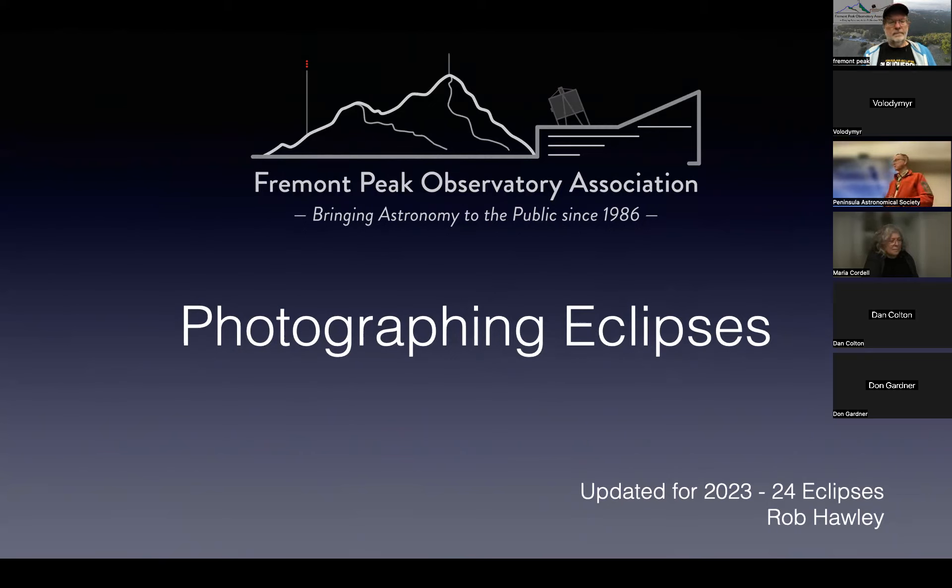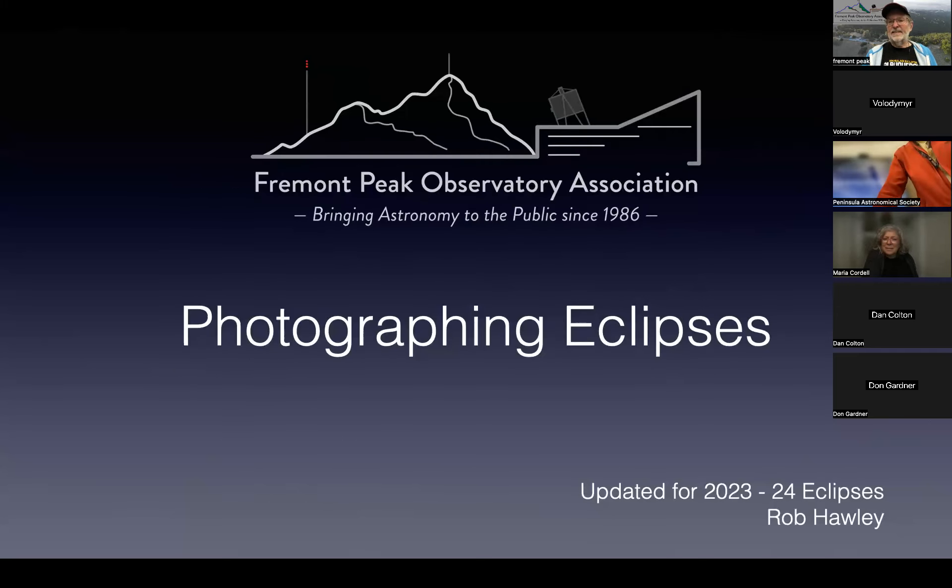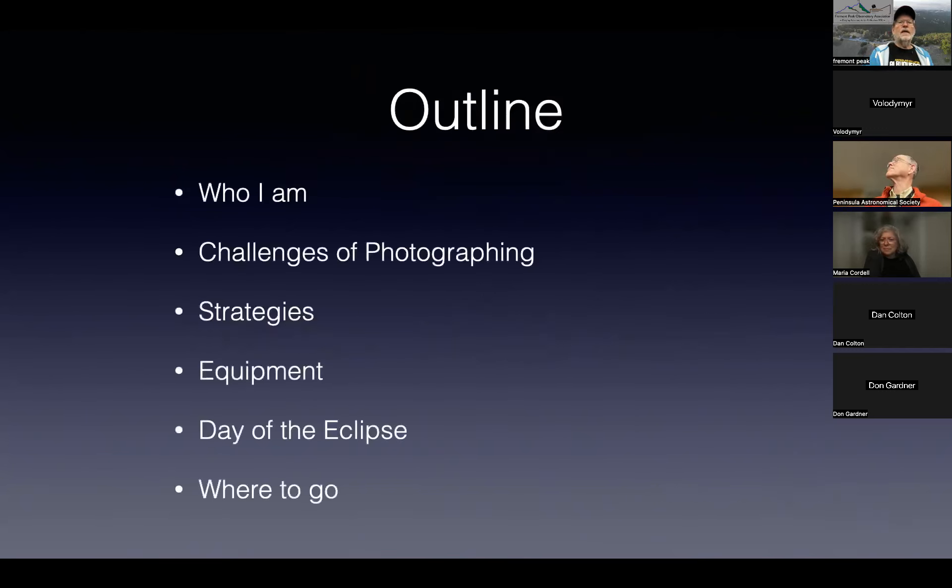I'm Rob Hawley from the Fremont Peak Observatory Association. One of the things I've found is that a lot of folks have forgotten who we are over the years. This talk is focusing on something I've been passionate about: going to solar eclipses and particularly photographing them.